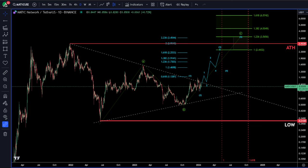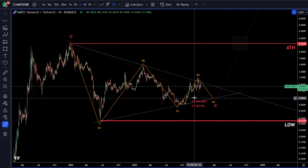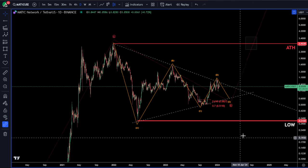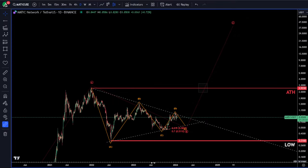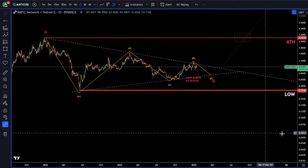I'll show you my alternative. My alternative is: if we break this pivot low, we're making a large triangle correction as a massive B wave, and we'd expect a pretty big move after the fact.